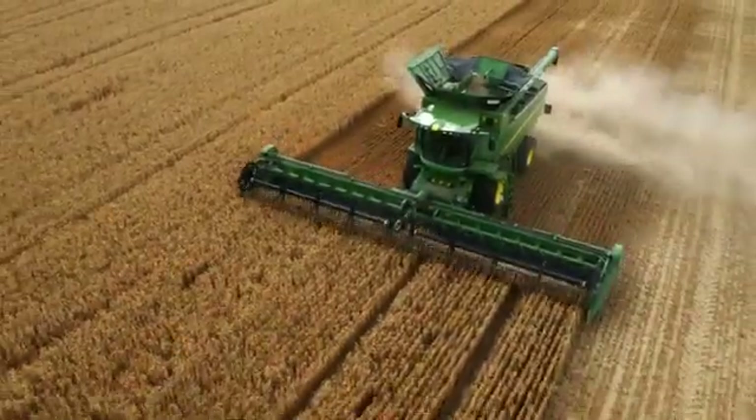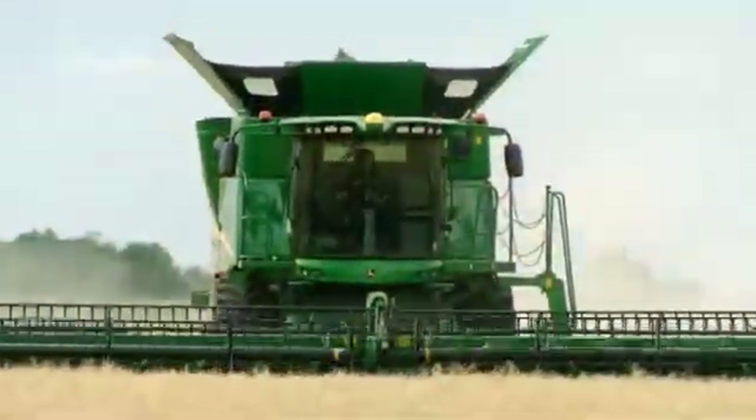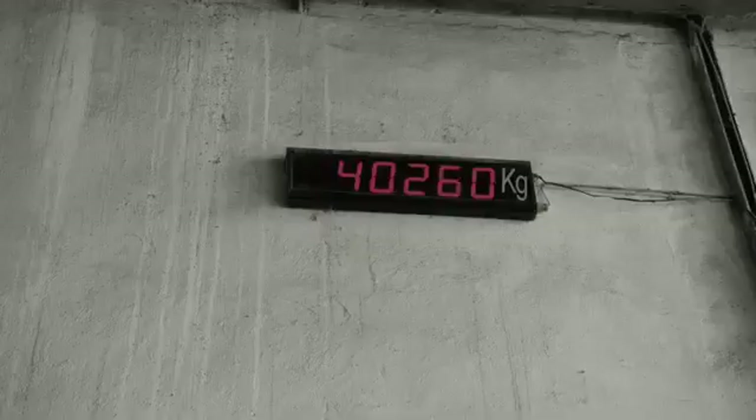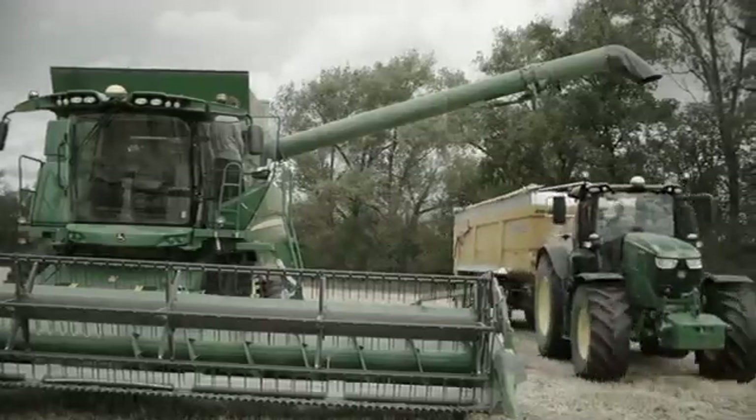Everybody knows this situation at the start of the harvest. When the weather is right, the combine needs to go and harvest as quickly as possible. However, the yield monitor needs calibration. This means a net trailer weight needs to be generated to manually enter a calibration value into the system.